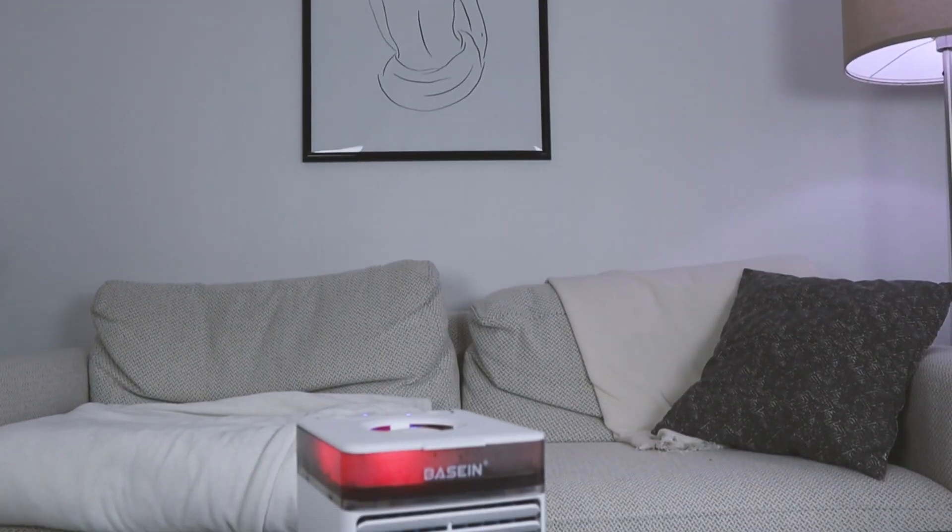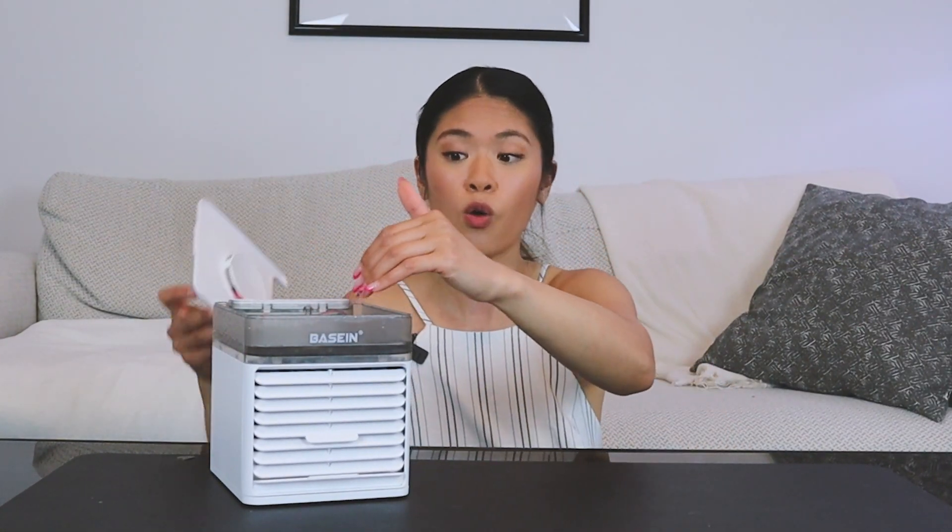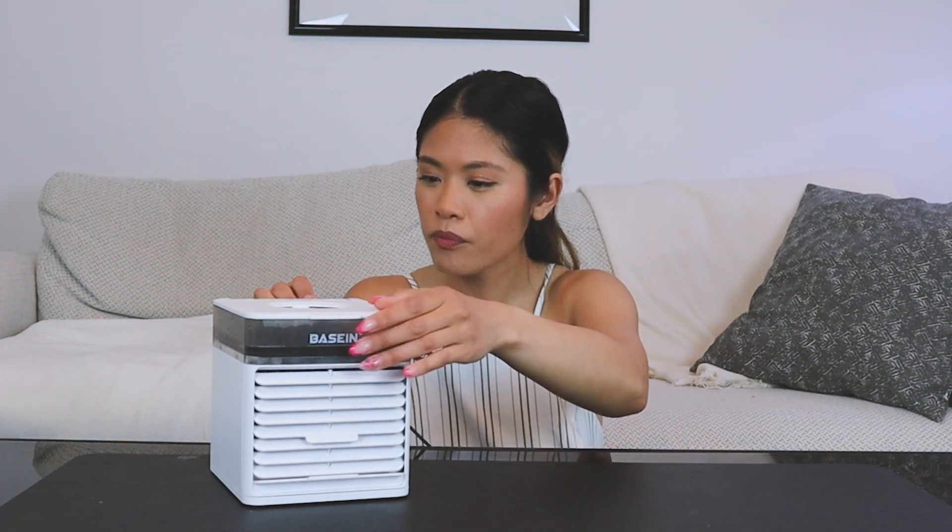Next I have the portable air conditioner and fan by Bassine. All it needs is cold or hot water to produce cold or hot air. Since it's summer, I'm using cold water — you just take off the lid, put in cold water, close it up, and plug it in. There's a touch button to turn it on, and it produces really cold, quite strong air with three speed levels. It also has color-changing lights you can tap through. It's great for small spaces, works for camping, only needs a USB Type-A port, doesn't leak, and is very quiet.